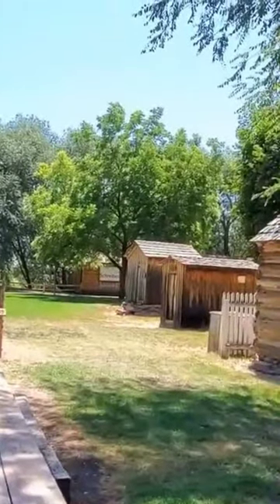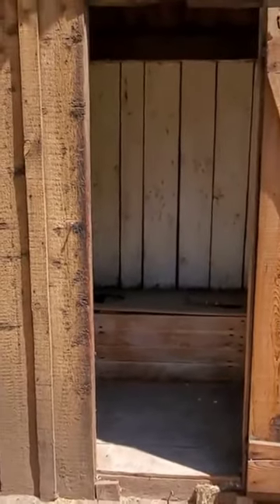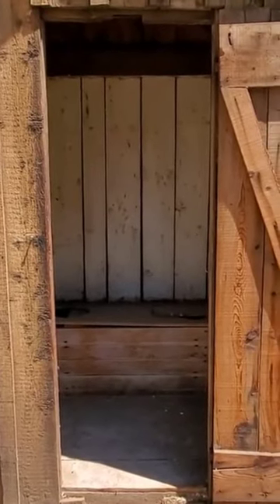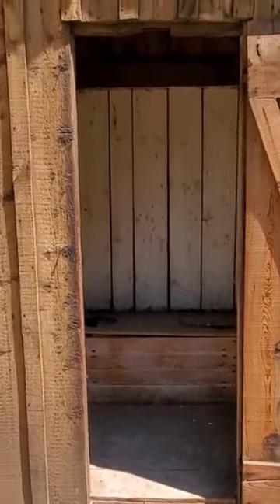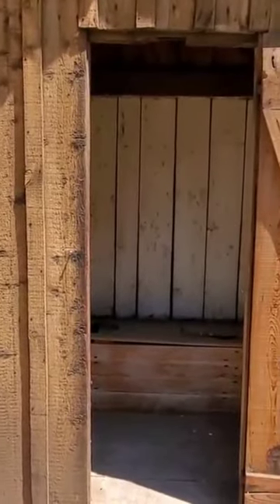Is that an outhouse? This is actually used for potty training — there's always a baby around because those are your workers for your farm. This was the best way to potty train them, sitting by them and showing them how to use this toilet.